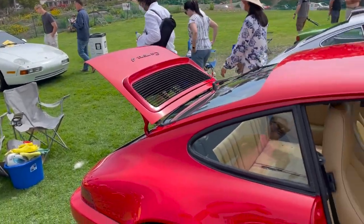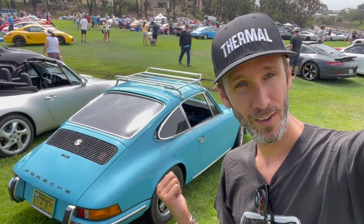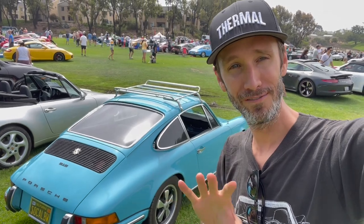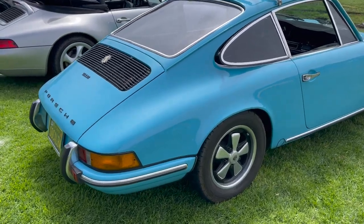Well, thanks for showing me. Really cool. I love the color of this 912. I love the roof rack. I love the whole vibe about this 912.